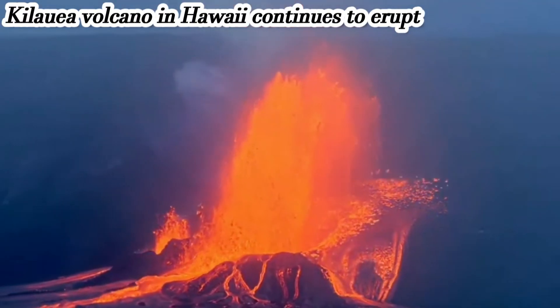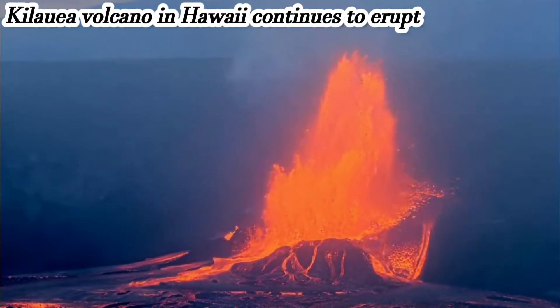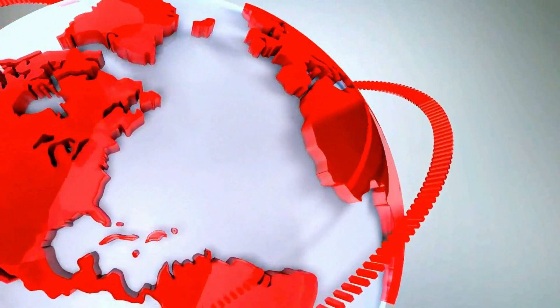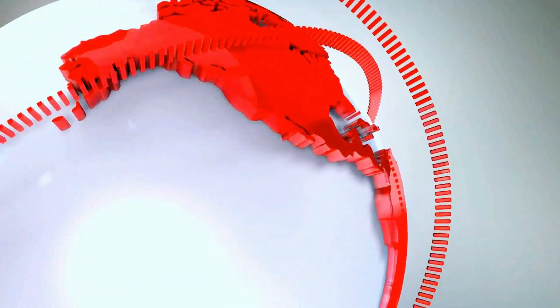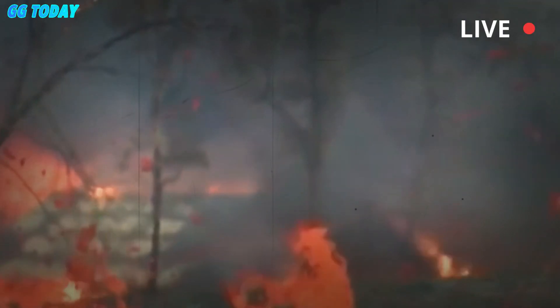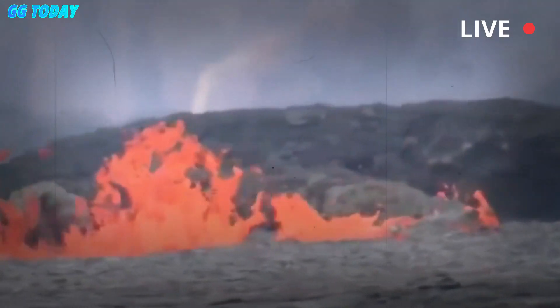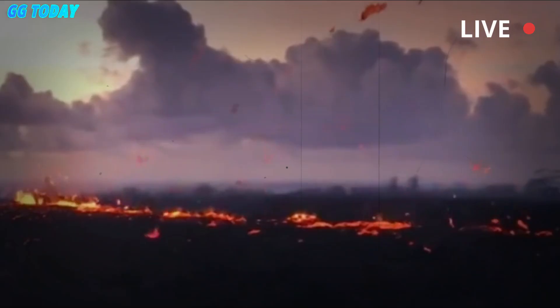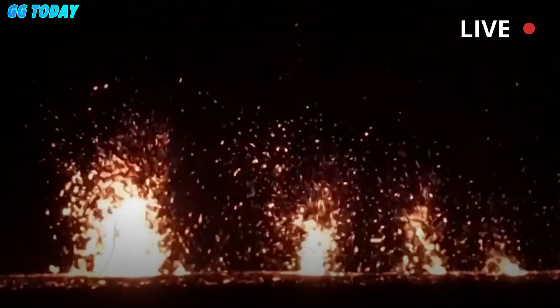Lava fountains as Hawaii's Kilauea continues to erupt. Large lava fountains are expected during the latest eruption of Hawaii's Kilauea Volcano, one of the world's most active volcanoes. Kilauea has erupted several times in more than three months since erupting on December 23.